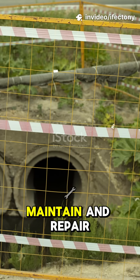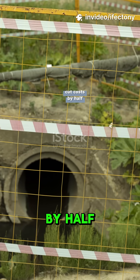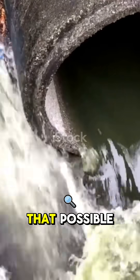Sewer systems are expensive to build, maintain, and repair, but what if a single upgrade could cut costs by half? Today on Effectany Civil Infrastructure, we'll explore how smarter sewer design and monitoring make that possible.